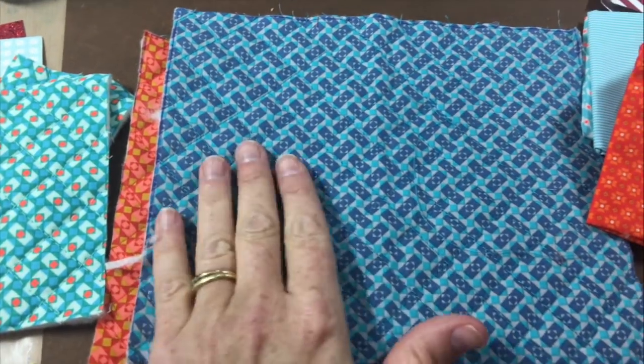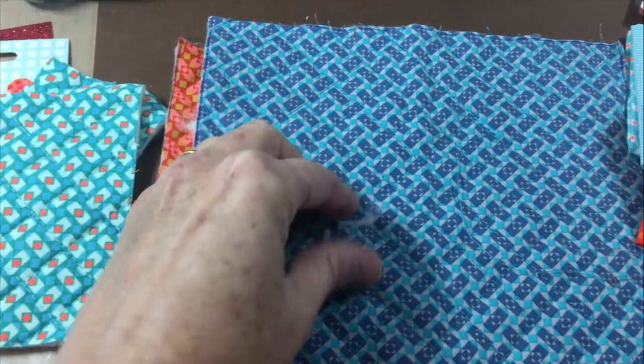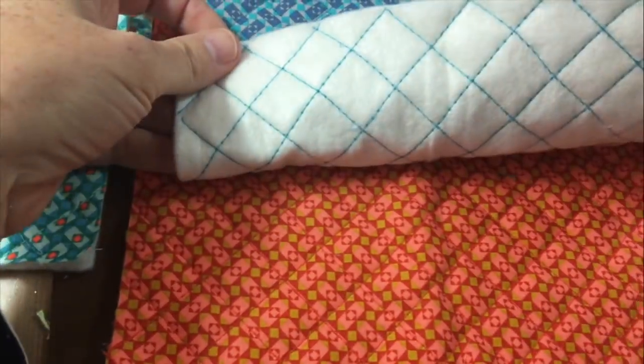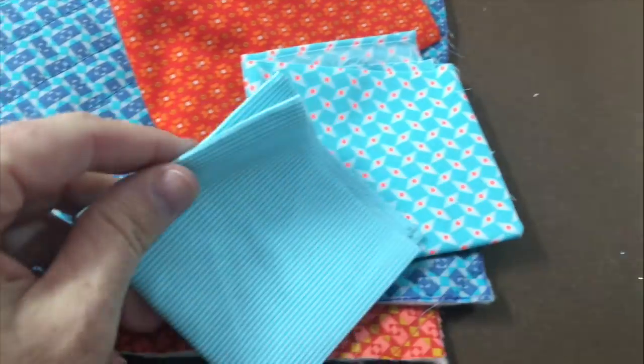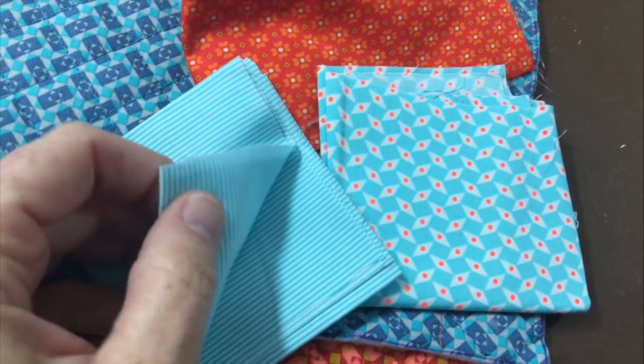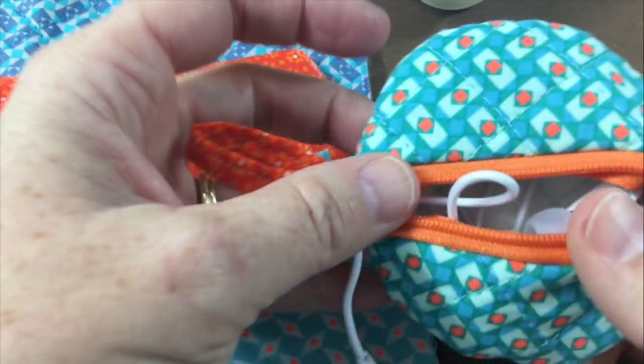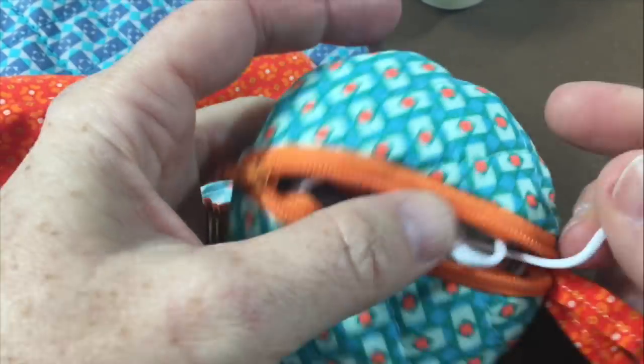I love pre-quilted fabrics because it makes things like eyeglass cases and coin purses done in a snap — you don't even have to line it, it's already kind of done for you. And then I got this little trio of fabric squares; they're cotton and will be great for some little accessories.